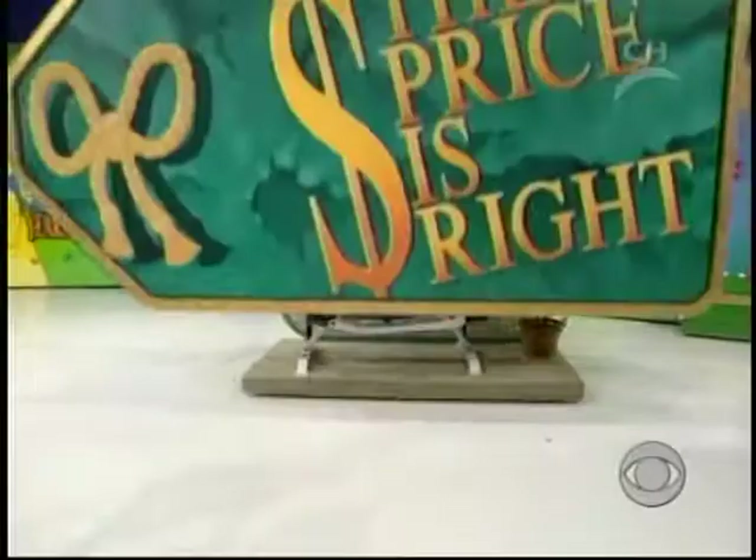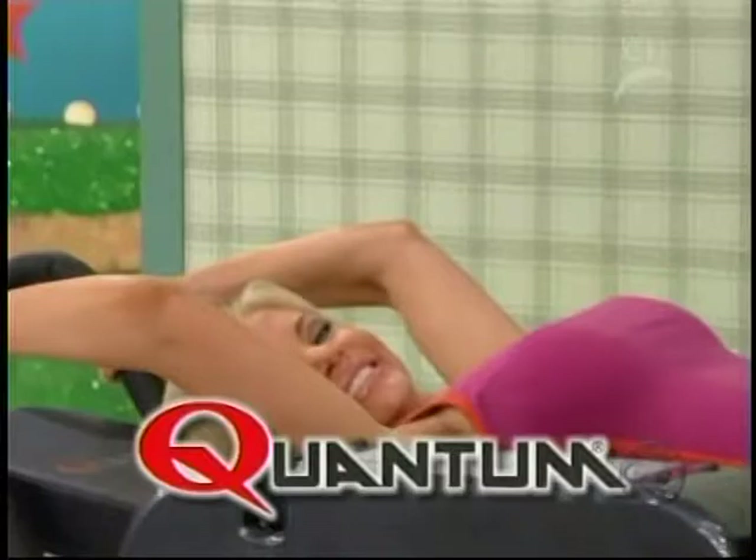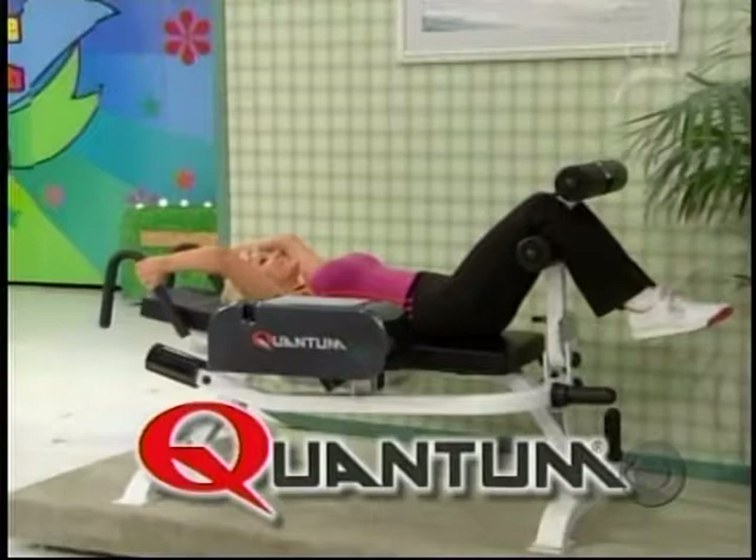An abdominal exercise station. The Power Crunch 1200 abdominal unit from Quantum Fitness features a dual pivot design that allows upper and lower crunch movements to be performed simultaneously for shorter and more efficient exercise.